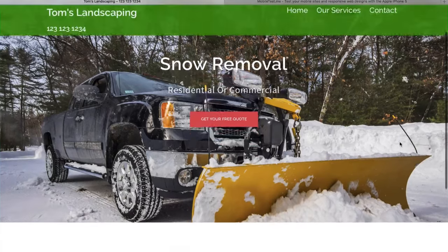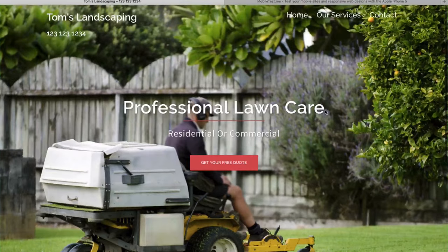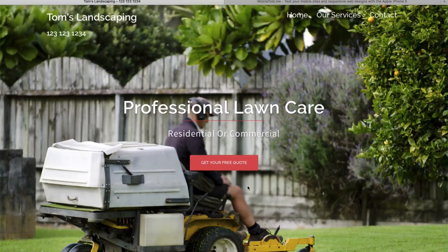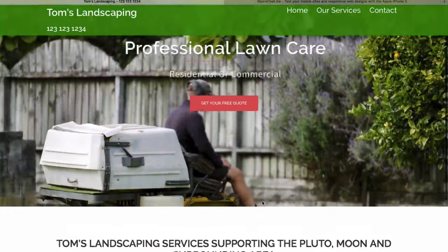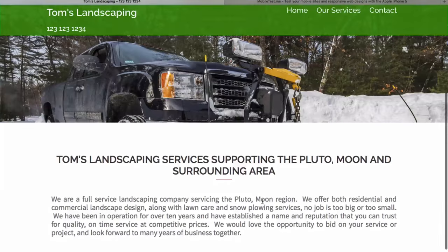A brief overview of the website you'll be creating: as you can see up top, we have two rotating images, and you can have up to five different images up there. You'll also notice the red box here, which is the 'Get Your Free Quote' request call-to-action button, where your customers can quickly give you their personal information so you can get a hold of them and capture another lead.